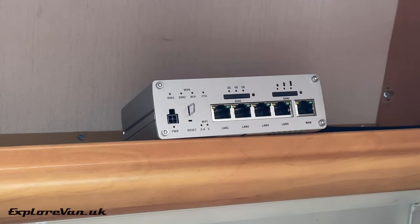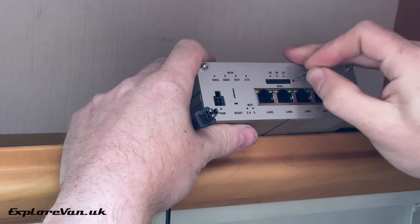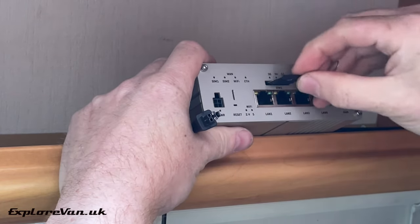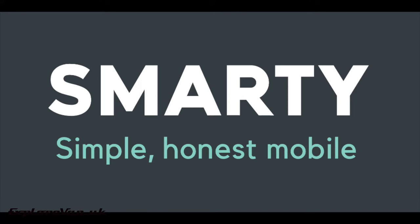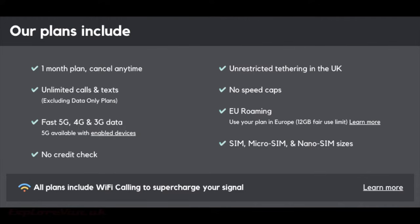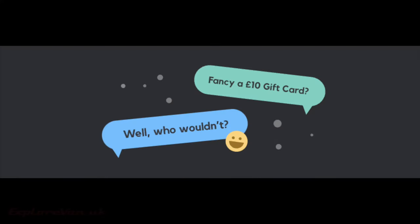The RUTX50 is just as flexible on voltage as the other Teltonika routers, being able to use anything from 9 volts up to 30 volts. We're using our Smarty SIM, who include 5G as standard on all their plans. With their no-nonsense plans — no throttling, restrictions or contract — we have found them great and superb value. You can find a link in the video description that will even get you a £10 gift card when you sign up to any plan if you want to try them out.